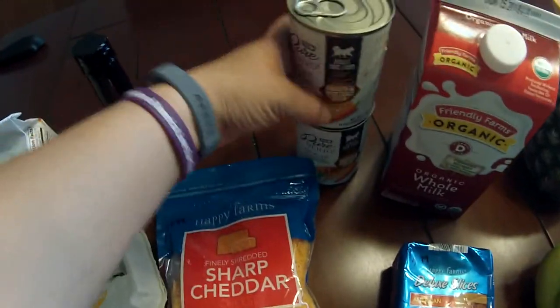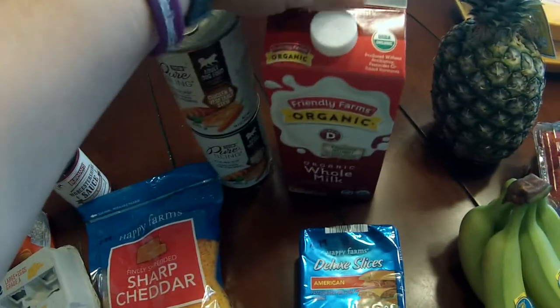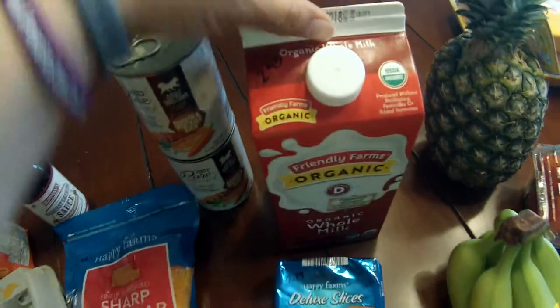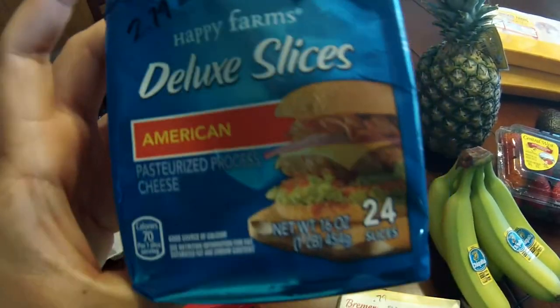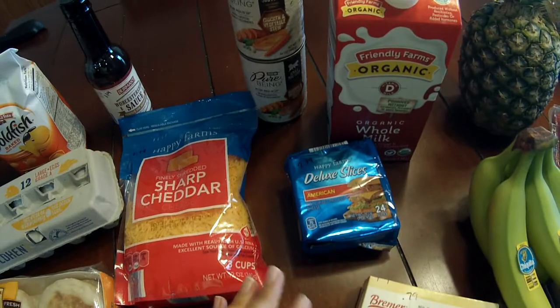More dog food for my little one, it's a dollar 29 a can. More milk for my son — it's $2.95 for the organic whole milk. Deli slices are $2.79 for 24 slices and that's for sandwiches.